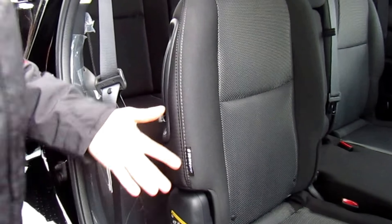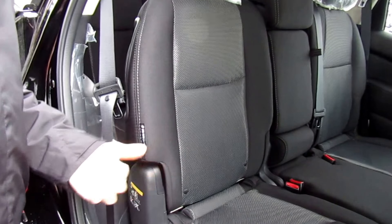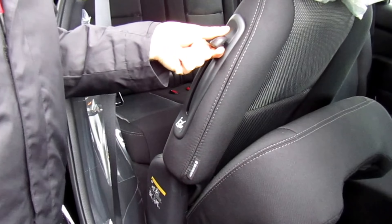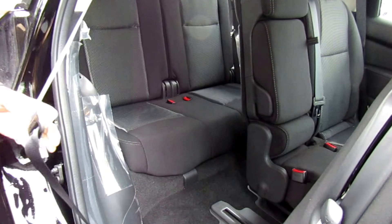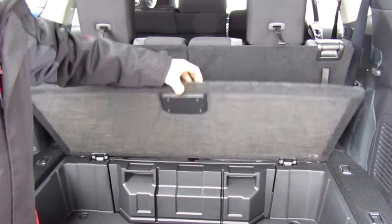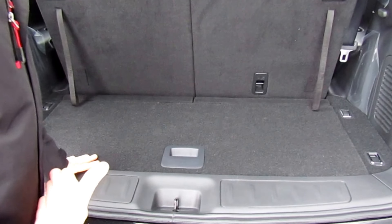It comes with Nissan's EZ Flex seating system as well as their Latch and Glide seating system, making it perfect for your family. If you have a car seat connected, it's not going to fold the seat up so you don't have to add and remove the car seat every time — it will still allow you to move the seat forward. There's also a little bit of hidden storage down below where you can put your first aid kits or snow brushes.